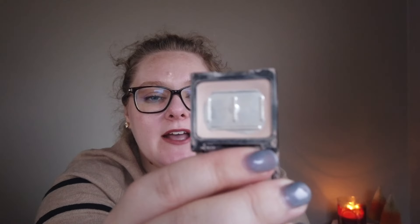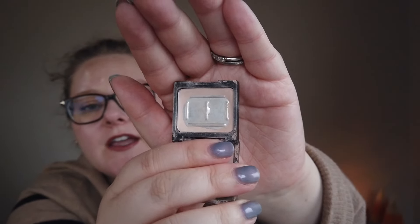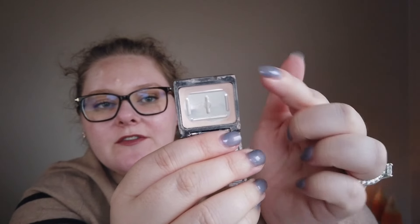The last item is an eyeshadow single from Wet n Wild — the Brulee individual shadow. My goal was to hit pan and I well surpassed that; it took 28 more uses from where I was to hit pan. Now I just have product around the outer ring. I'm going to update the goal to finish this all the way, since I'm not that far away anyway. So I'll now be working on finishing this up completely.